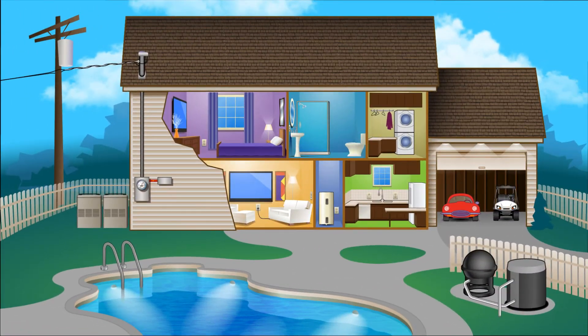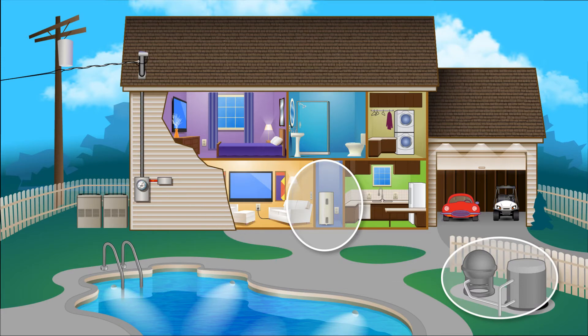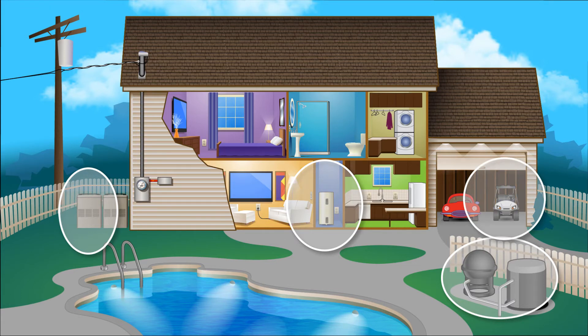We first would disconnect the electric water heater, then would be any pool equipment, third might be one of your air conditioners, and it could go further — temporarily turning off any golf cart charging or limiting the laundry for a few hours.